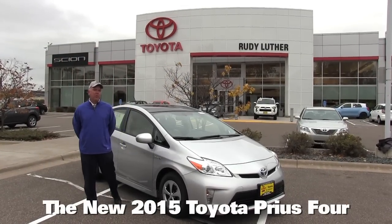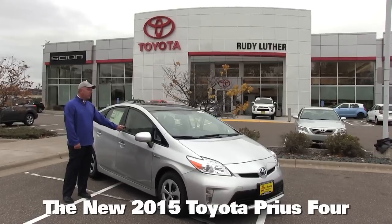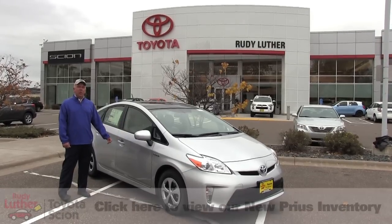Chad Williams, Rudy Luther Toyota, RudyLutherToyota.com. We're looking at the 2015 Prius, the number one selling hybrid car in the world.